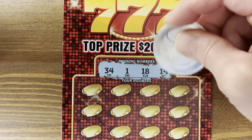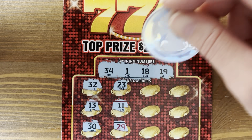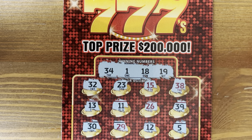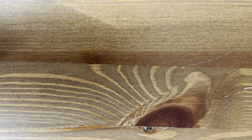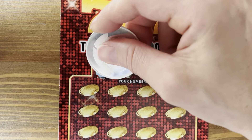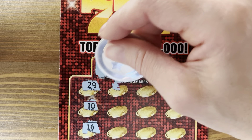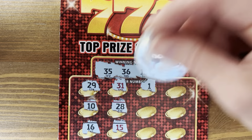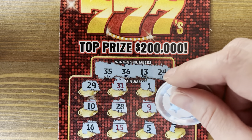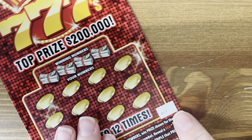Numbers 34, 1, 18, and 19. We've got 10 tickets left — yikes. Numbers 35, 36, 13, and 24. I always sometimes triple-scan all my tickets to make sure I didn't miss something. Ticket 51 — I'm like there's no way this book could have been that bad.